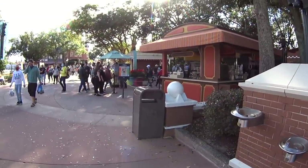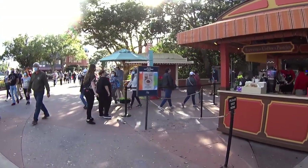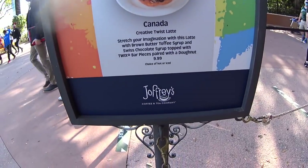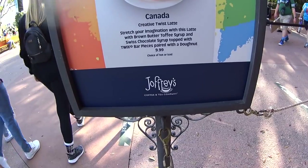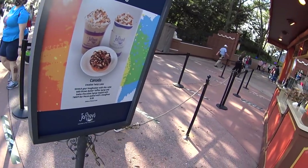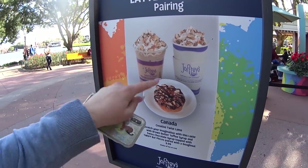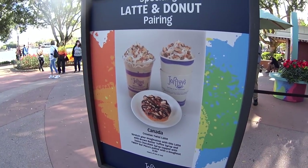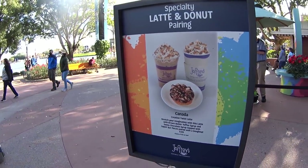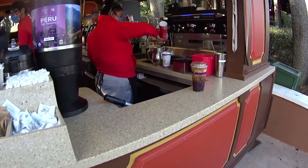We passed Canada and we're almost at the UK. I see another Joffrey's and it is the Canada Creative Twist Latte. This one is a brown butter toffee syrup and Swiss chocolate syrup topped with Twix. That looks good. I don't want a donut, so I'm going to see if you can order the coffee by itself. I got it — you can get it without the donut. It's $9.99 with the donut. I got it with my annual pass discount and it came to $5.10.